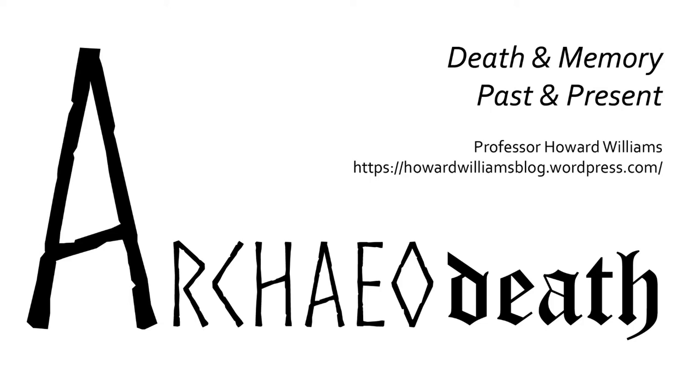Professor Howard Williams takes you on a journey through time and space, exploring death and memory, past and present. Archaeodeath.